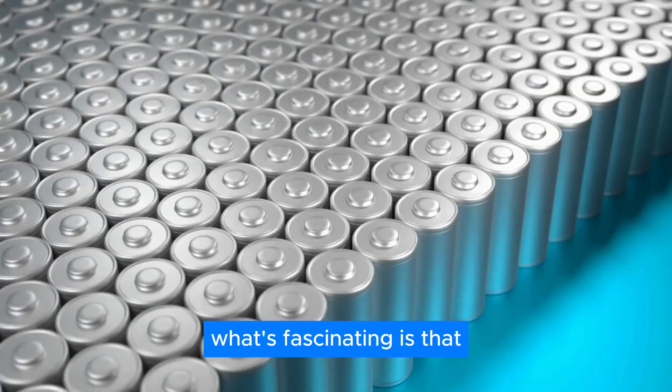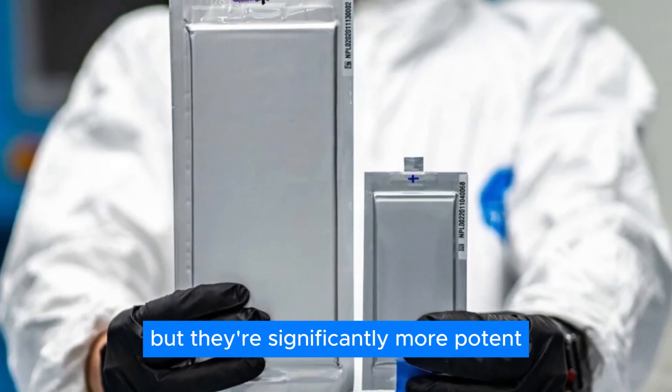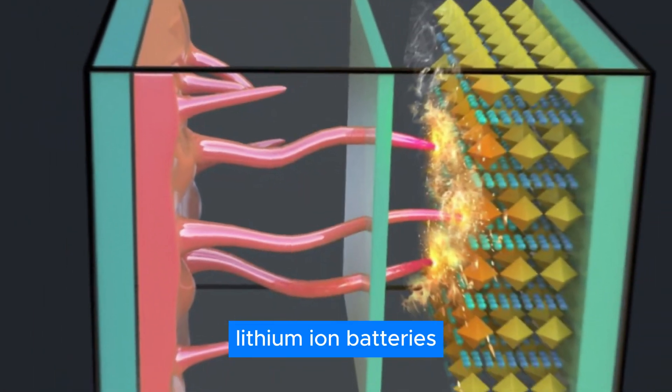What's fascinating is that Toyota's solid-state batteries are still lithium-based, but they're significantly more potent. So, what sets them apart from regular lithium-ion batteries?